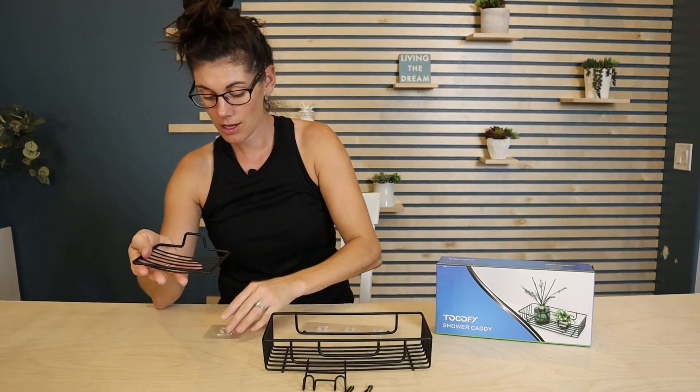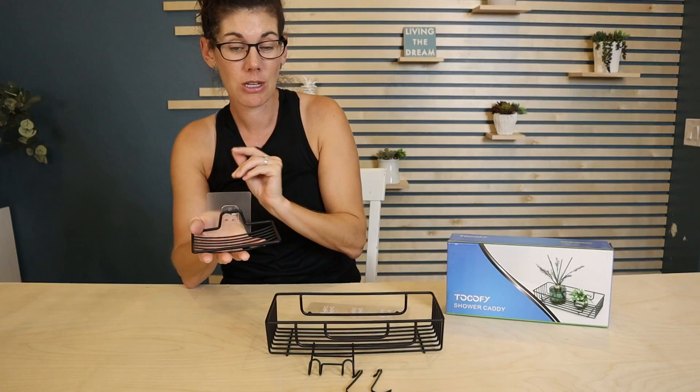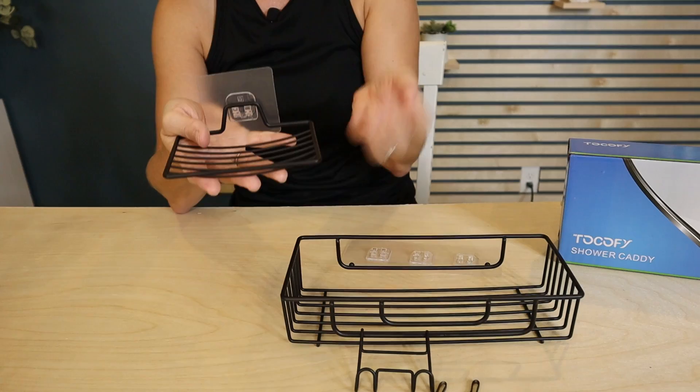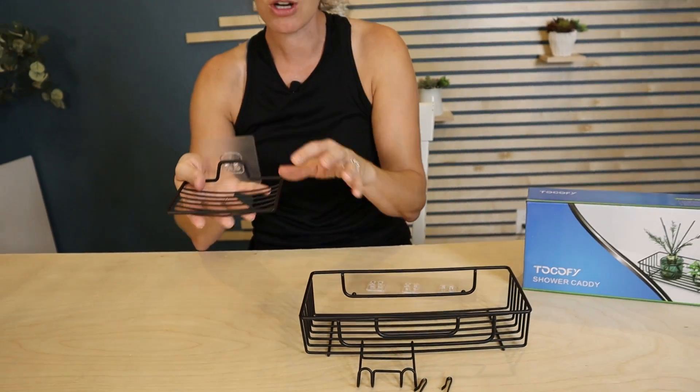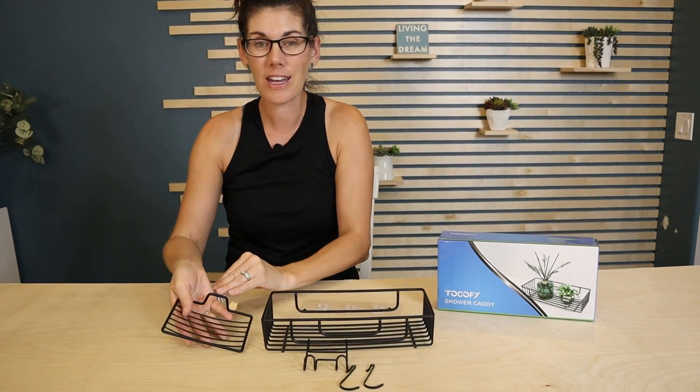They even include a little soap caddy, because we've actually transitioned to using bar soap in our shower. This gives you a nice place for your soap to dry off so it's not getting scum all over the edge of your shower.